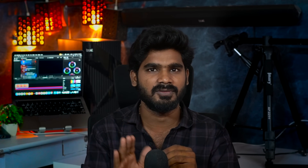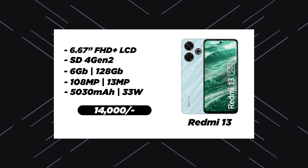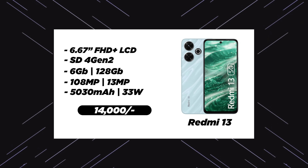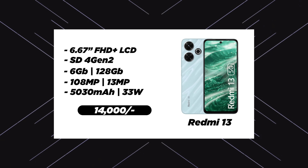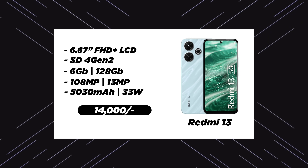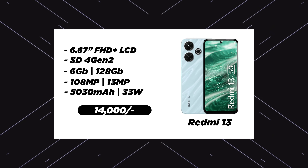The 3rd phone is Redmi 13. Redmi Note 13 is the predecessor. The Redmi 13 has a 6.6 inch Full HD Plus LCD display with AMOLED display option, Snapdragon 4 Gen 2 processor, 6GB RAM, 128GB internal memory, 108MP primary camera, front 13MP camera, 5030mAh battery, and 33W charger.